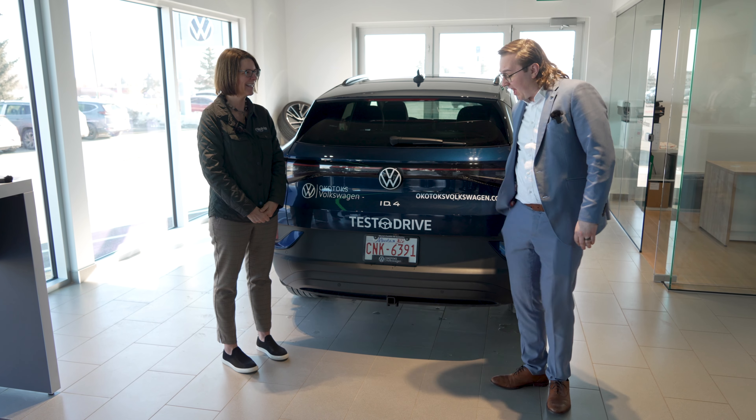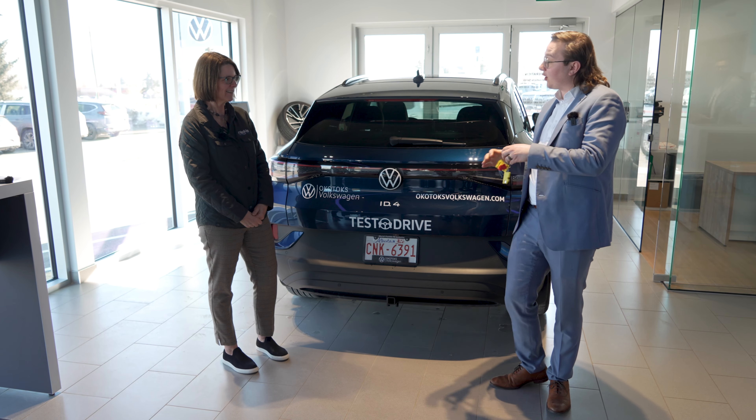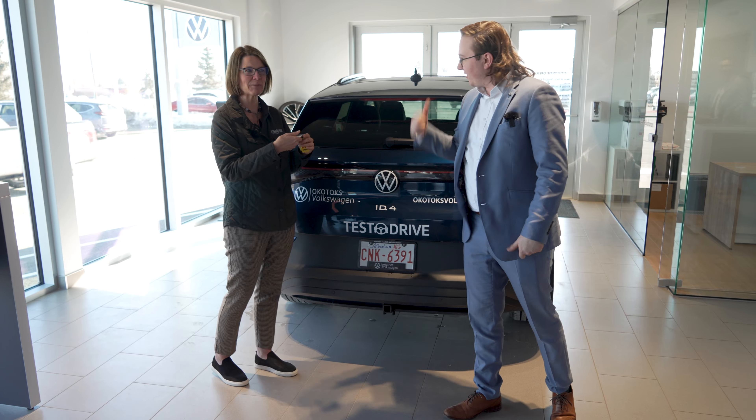I'm very excited for you to show me around and go through these initiatives and efforts. I'm going to give you the keys here for the all-electric Volkswagen ID4. Perfect — and this is my new car, right?